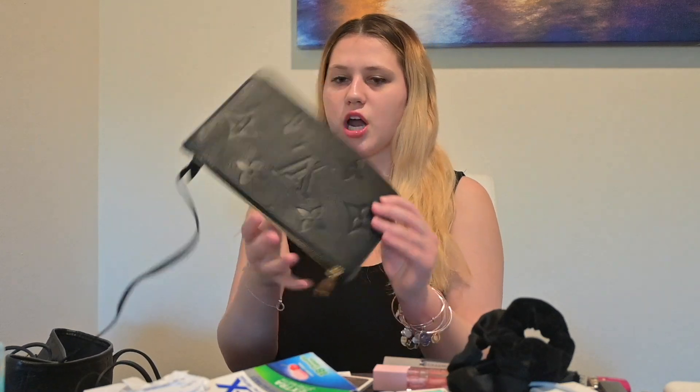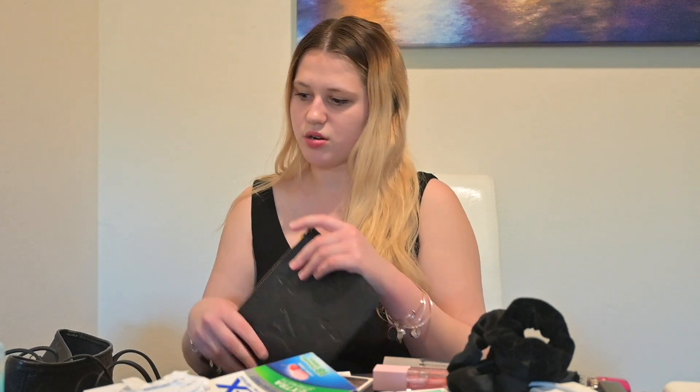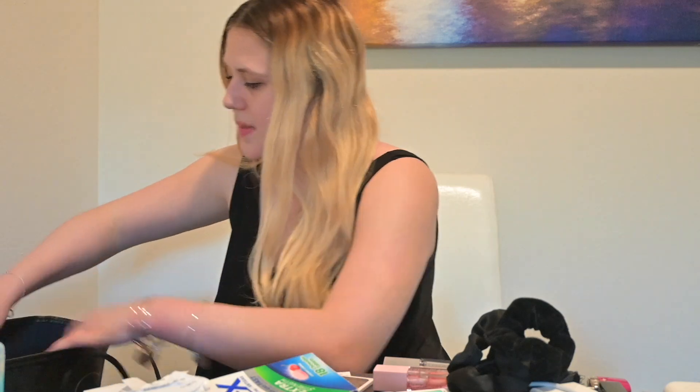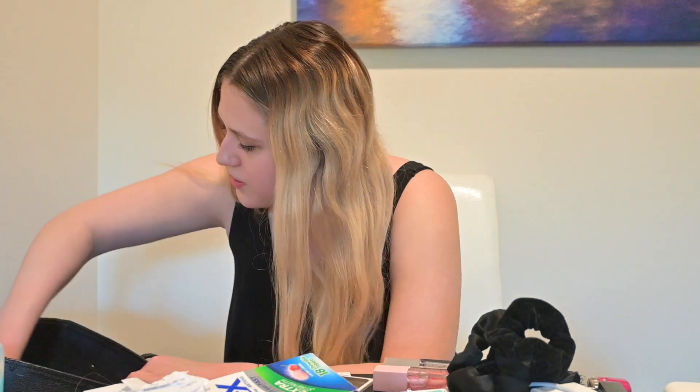The bag also came with this smaller pouch which I never use — I'm going to take it out and use it as a smaller bag if I want. The inside of the Neverfull is all blue; it's really pretty. Anyway, that was everything in my purse. I know it's not the most entertaining video but I was like why not, it's an old trend but whatever.